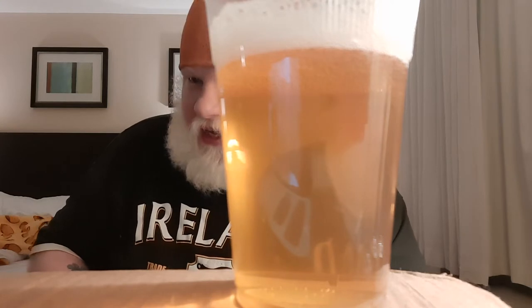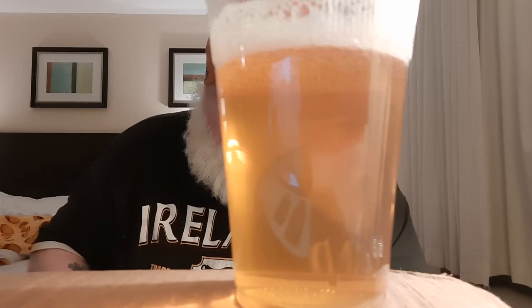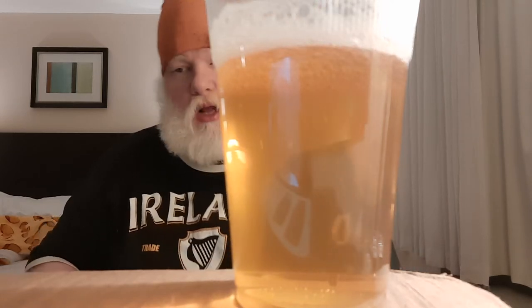That one has a tiny, tiny bit of haze. Not much — it looks like there's more haze than there is because it is in a plastic cup, but a nice brassy color, bright white head. Looks good.